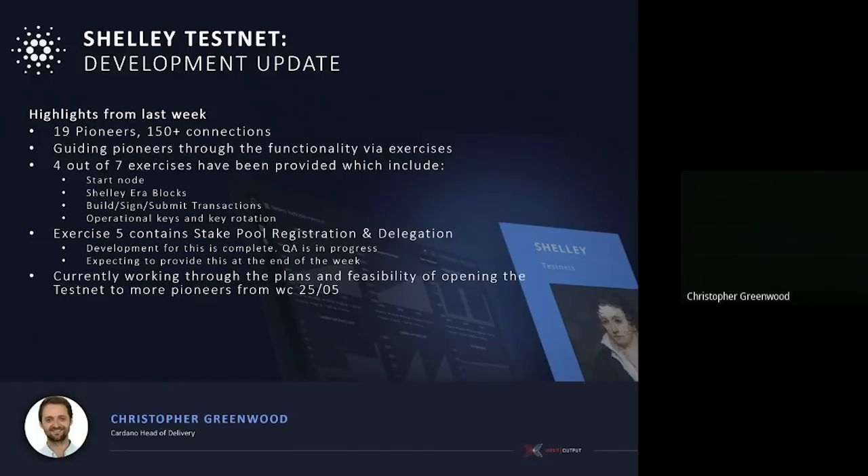Because of that good news, we're currently working through plans and the feasibility of opening this testnet to more pioneers from next week. The reason we're looking at this carefully is that as we have greater numbers of people on the testnet, the demand increases for support, questions, and queries. We're trying to strike a good balance between development velocity, keeping people focused on the next activity, and supporting those currently going through it. The original pioneers signed up under a social contract — once they've understood the material, they'll educate and inform the next group coming through.